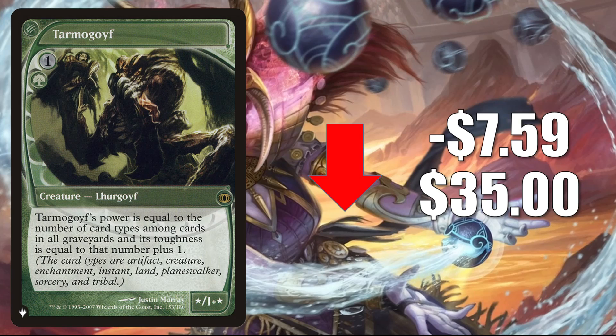Next we have Tarmogoyf, the copy from the list. It goes down $7.59 to $35, and it had a short stay on the list, only there for Modern Horizons 2. This copy may still be trying to find its price point, but it's quite affordable at $35 for a Tarmogoyf. In general, Tarmogoyfs have been going down in value — it doesn't see as much Modern play as it once did, but it still shows up in Jund, Four Color, and Jund Death's Shadow, The Rock, and more. It also continues to get some Legacy, Vintage, and Commander play.